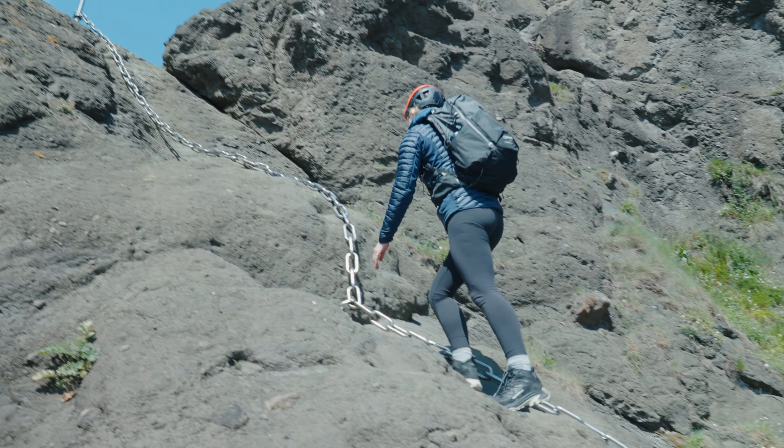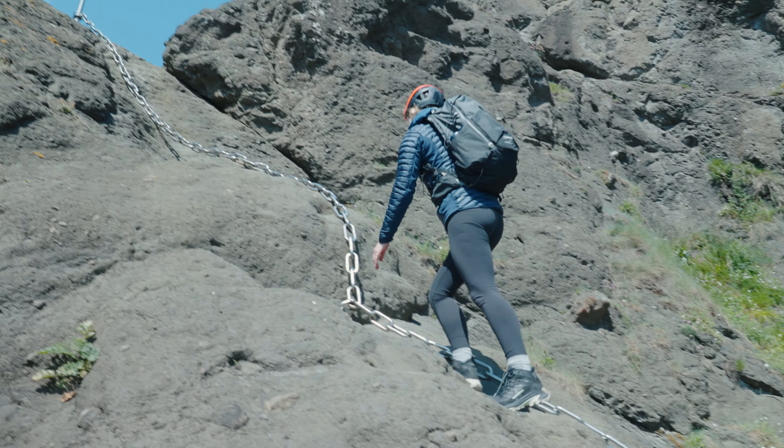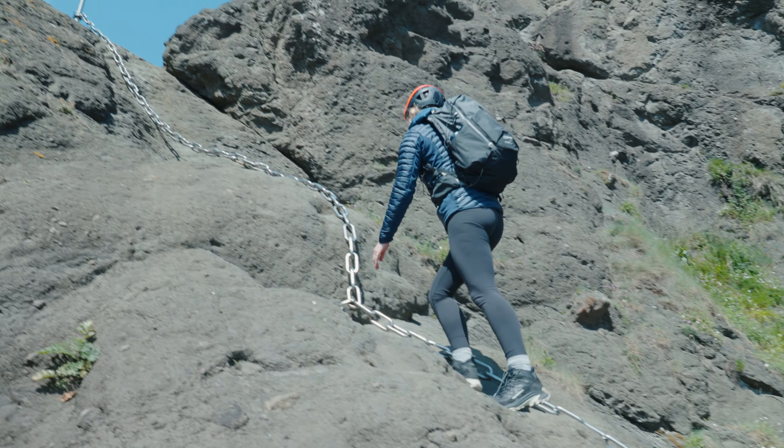I have never been more thankful for a grippy pair of shoes. These are amazing so far. Right, onto the next chain.